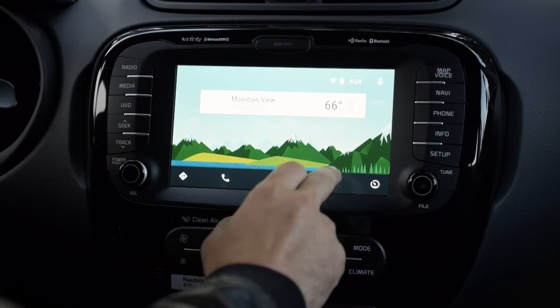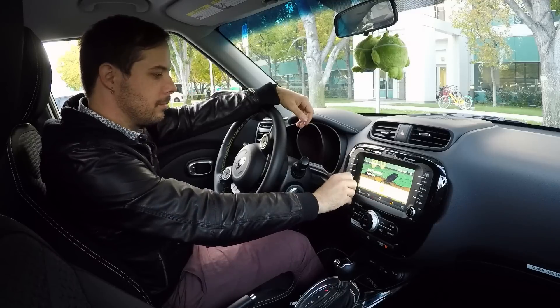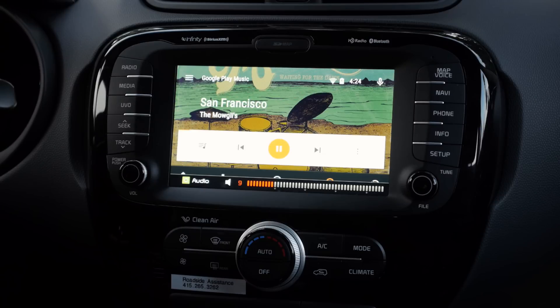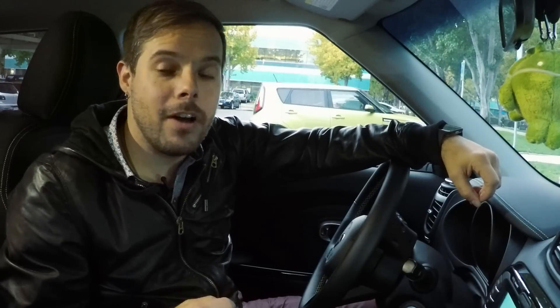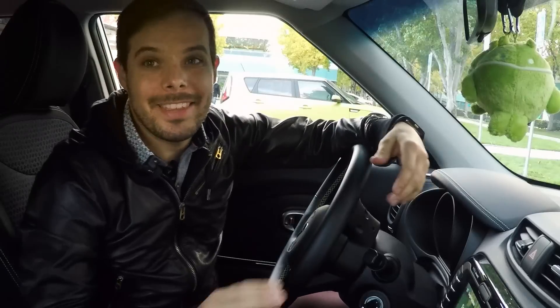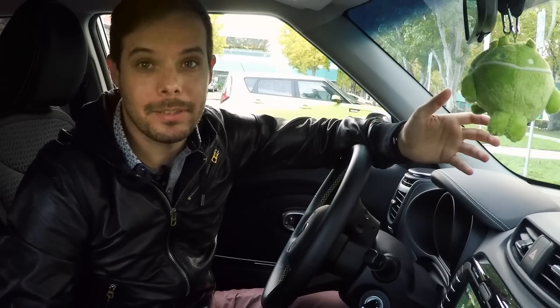But first, let's play some music. Let's tap here and play this song. You'll notice that even though I'm in someone else's car, everything is running on my phone. So it's all my stuff, from my notifications to my Play Music account. Anyhow, right now we're in the app view. Now this is one of the most interesting things for you as a developer, because this is where your app lives.